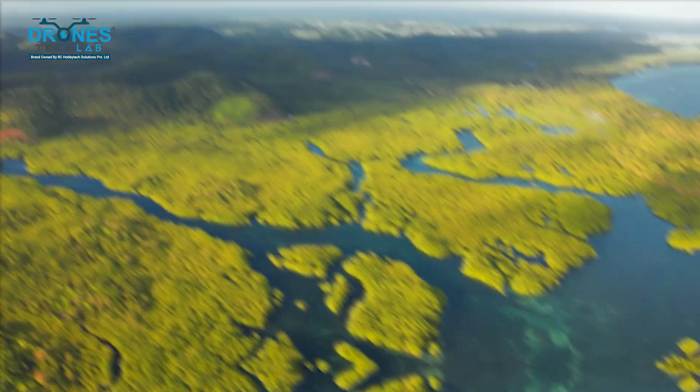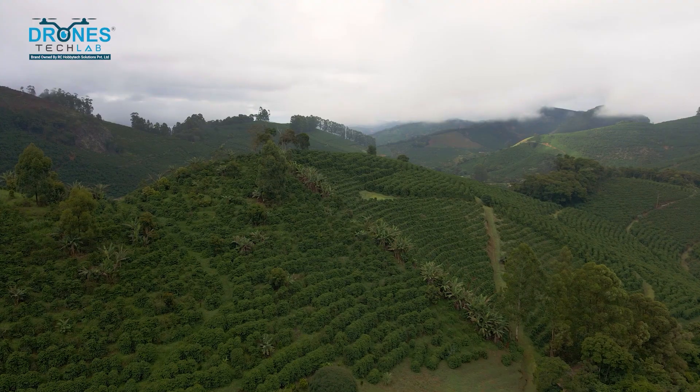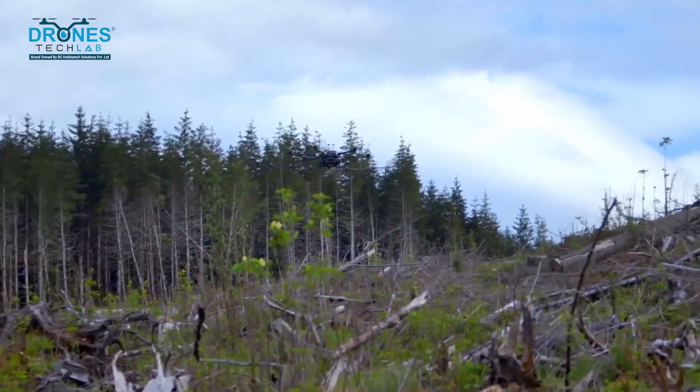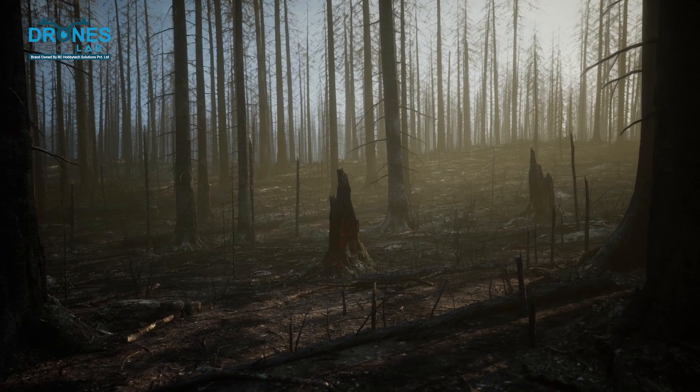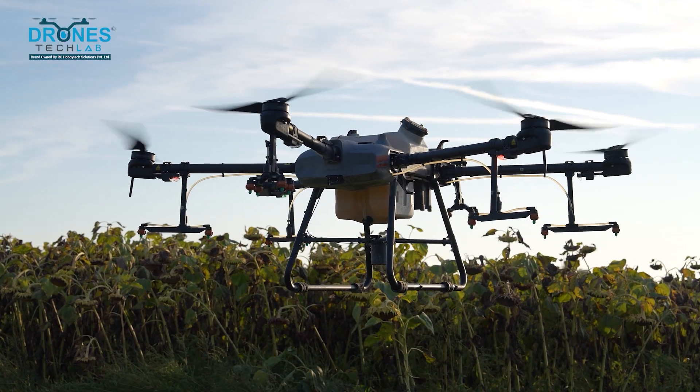Real-world examples: In places like the Amazon rainforest and various parts of Africa, drones are already making a huge impact. They're helping to rebuild forests devastated by fires and deforestation. And there you have it — a glimpse into how drones are changing the way we approach reforestation.